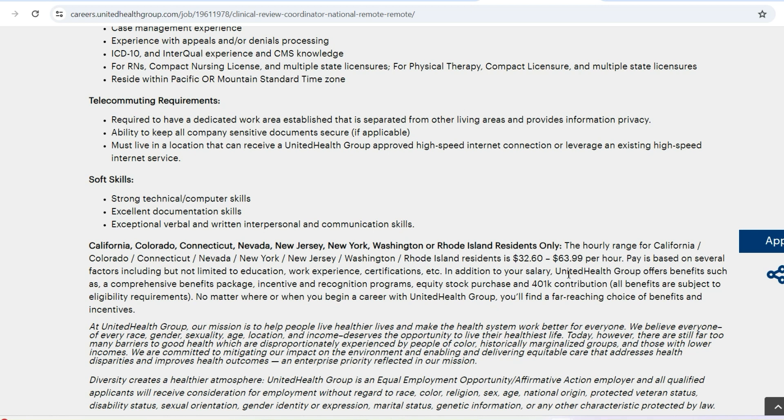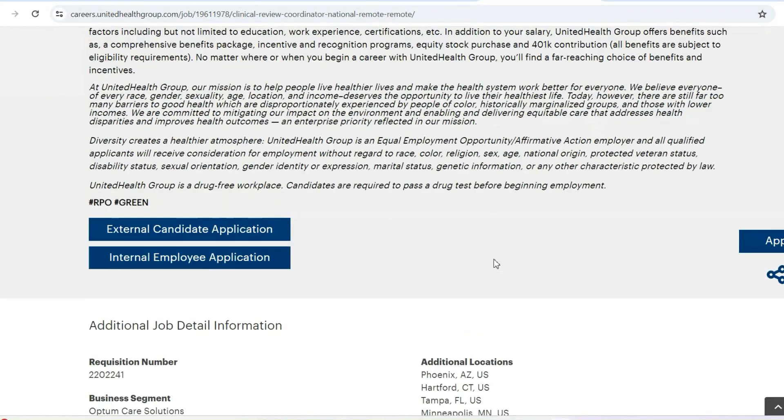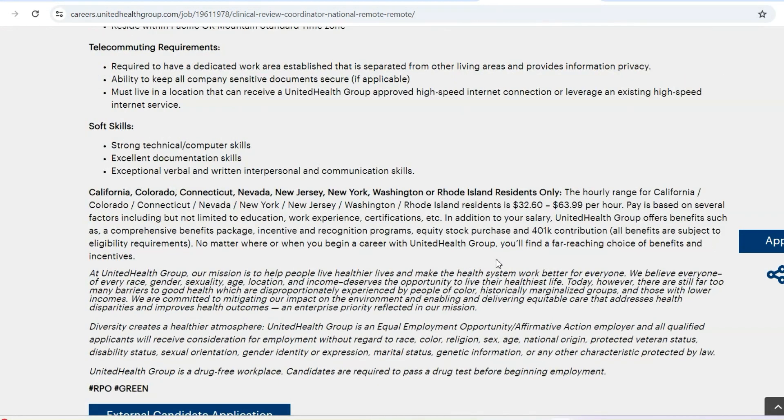With this opportunity, the salary range is quite on the high side — it's $32 to $63 per hour. That is the range. Obviously, if you are a nurse, you are likely going to be on the higher end of this bracket.